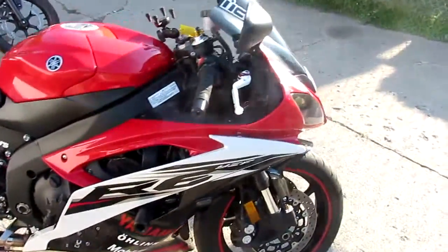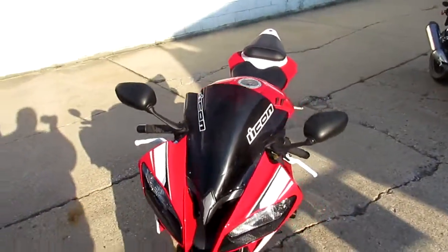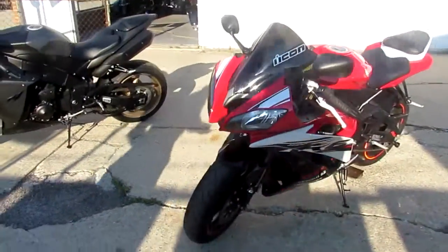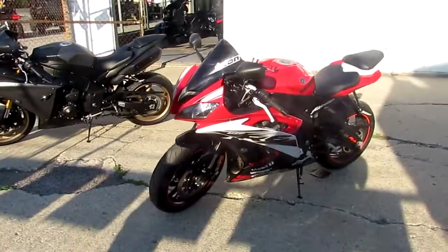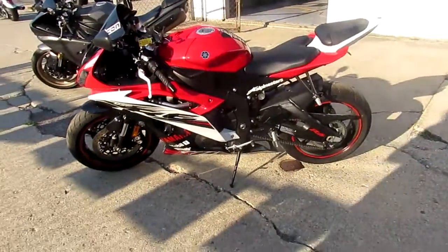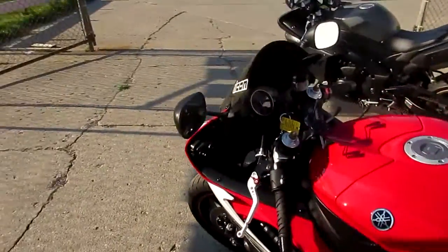It's loaded up with all the extras — got frame sliders, windscreen, fender eliminator, integrated LEDs in the back so there's no blinkers sticking out. It's got the full Akrapovic exhaust. This thing's done right. It's a lot of bike for $9,499 — 2014 R6.